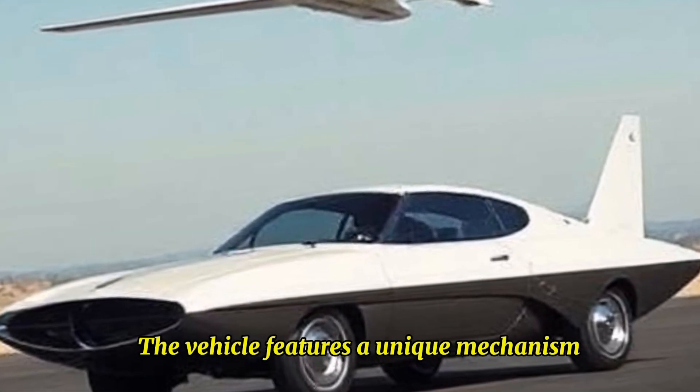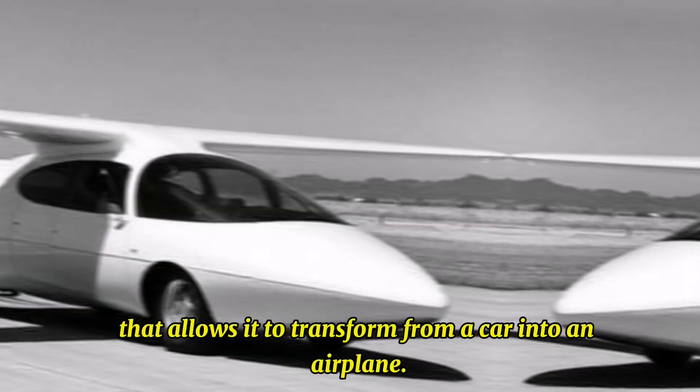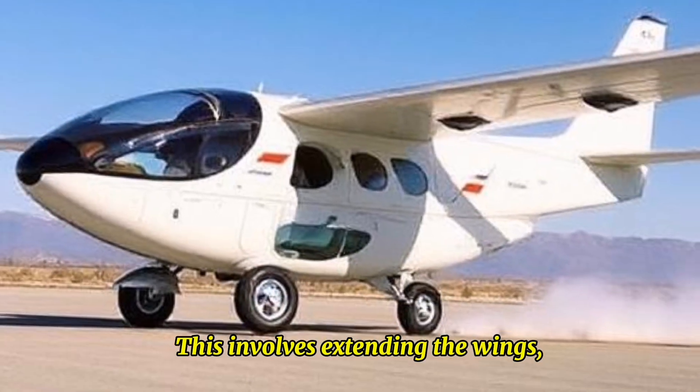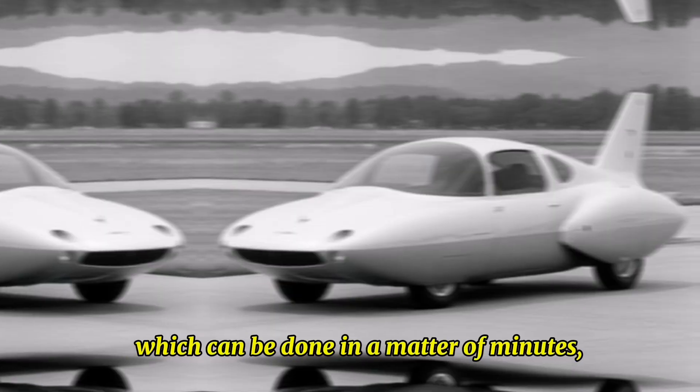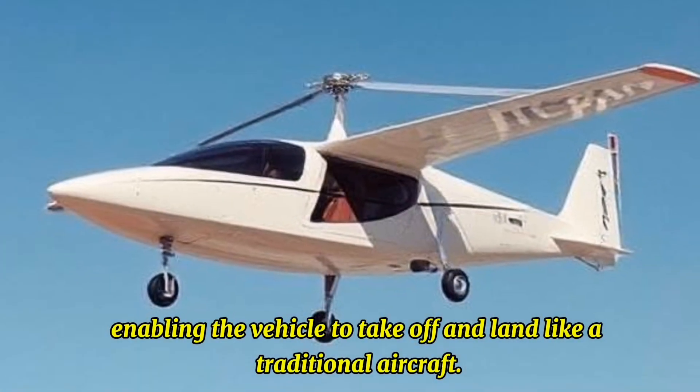Transition Mechanism: The vehicle features a unique mechanism that allows it to transform from a car into an airplane. This involves extending the wings, which can be done in a matter of minutes, enabling the vehicle to take off and land like a traditional aircraft.